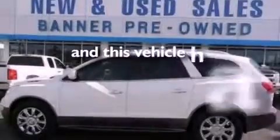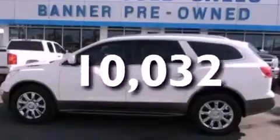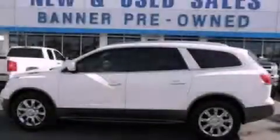And this vehicle has fewer than 11,000 miles on the odometer. Please call us today for more information on this great vehicle.